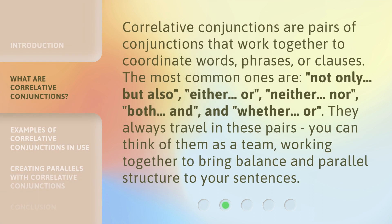Correlative conjunctions are pairs of conjunctions that work together to coordinate words, phrases, or clauses. The most common ones are: not only / but also, either / or, neither / nor, both / and, and whether / or. They always travel in these pairs. You can think of them as a team, working together to bring balance and parallel structure to your sentences.